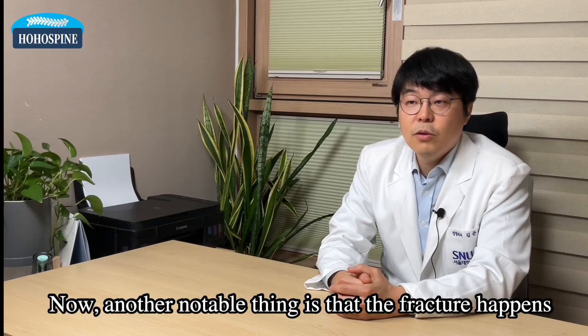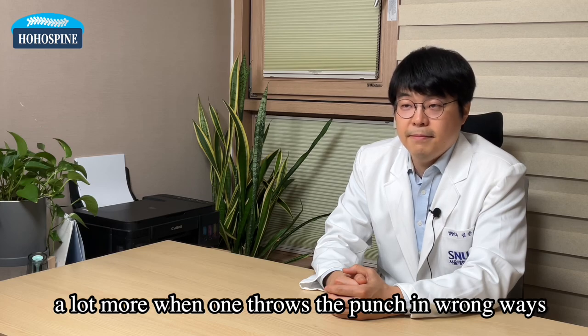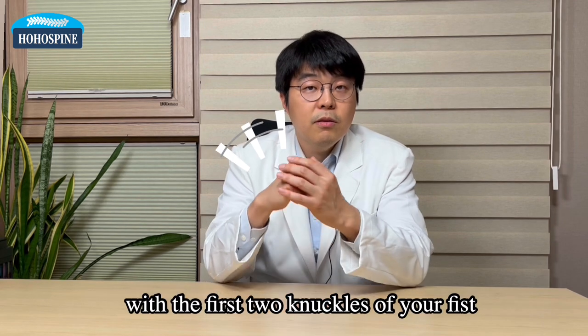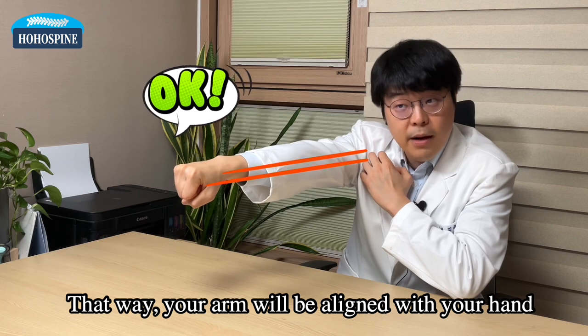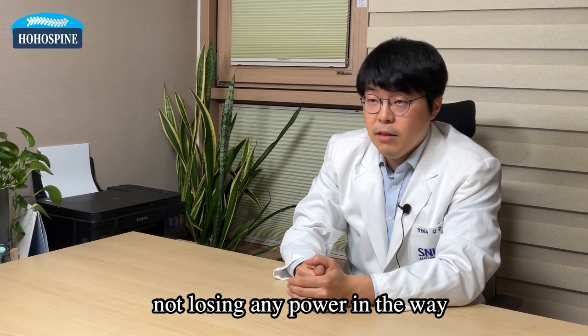Another notable thing is that the fracture happens a lot more when one throws the punch in wrong ways. When you throw a punch, you want to hit the target with the first two knuckles of your fist. That way your arm will be aligned with your hand up to the target in a straight and steady fashion,